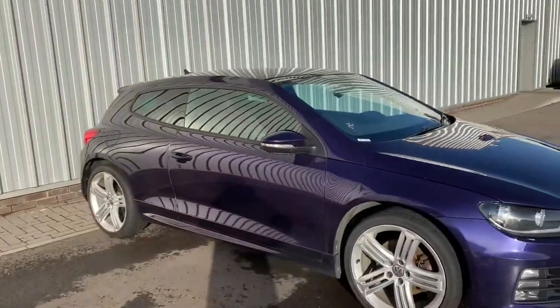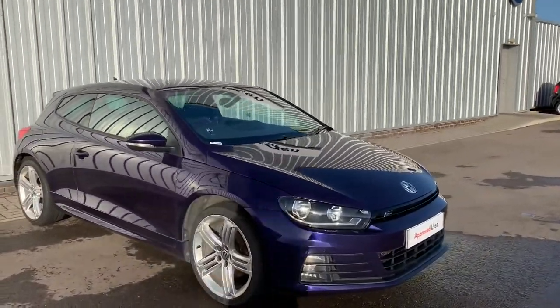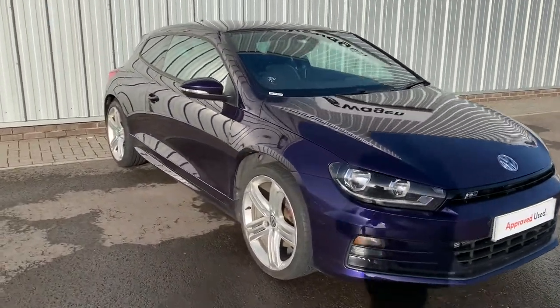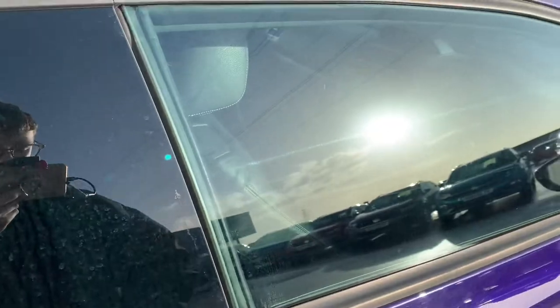As this is an approved used car, you'll also get 2 years Volkswagen warranty and 2 years of roadside assistance, so there's loads of peace of mind there. This model is a 2.0L TDI with 184 horsepower, so it's definitely got a bit of oomph to it.